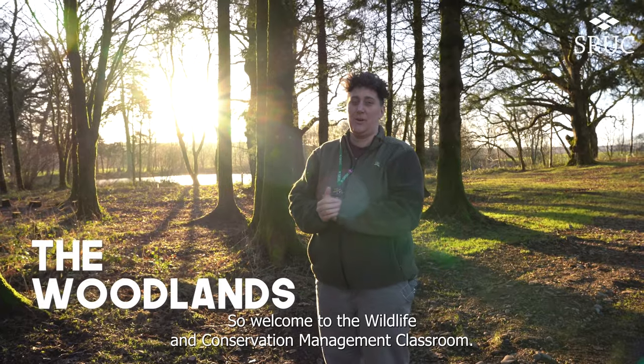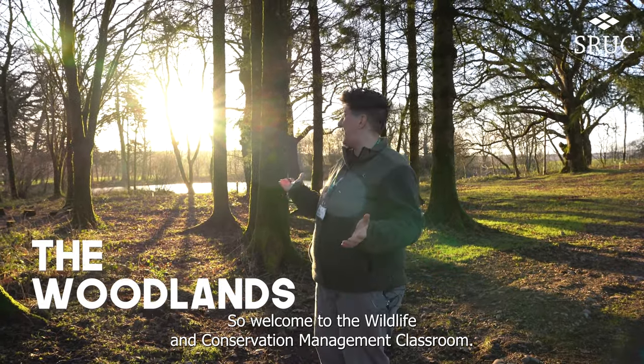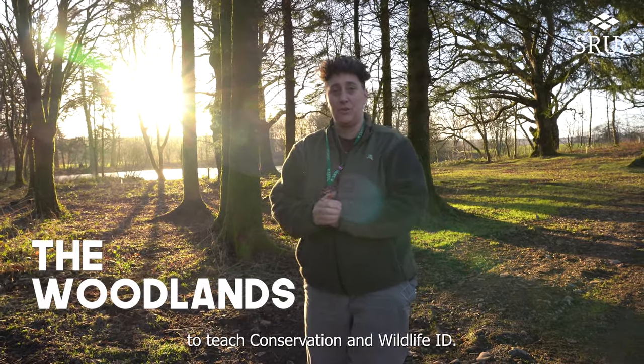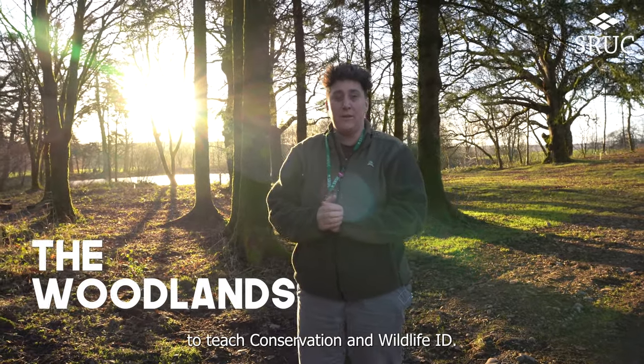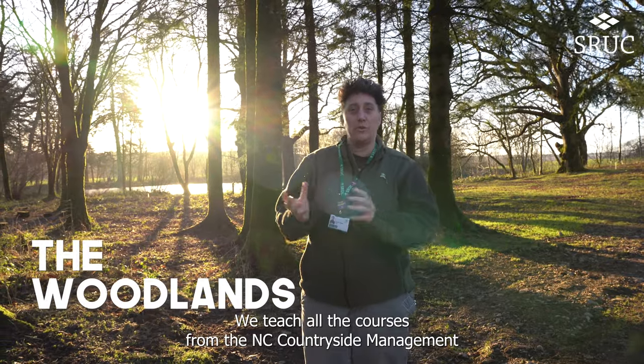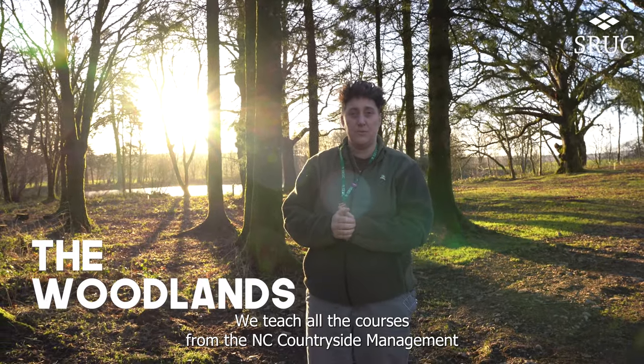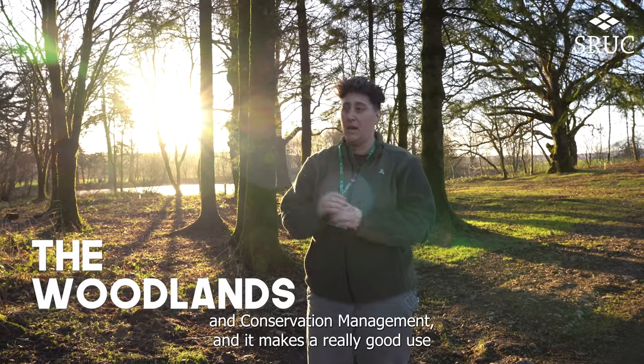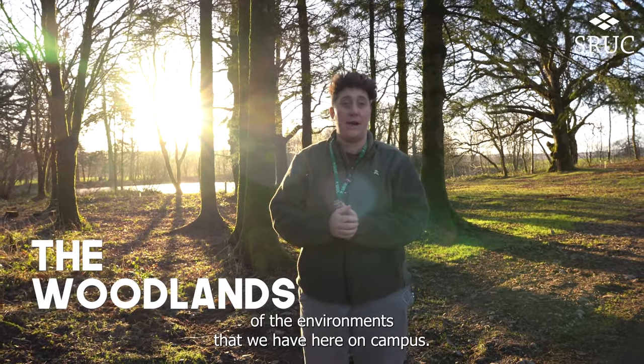Welcome to the wildlife and conservation management classroom. This is one of the woodlands on campus that we use to teach conservation and wildlife ID. We teach all the courses from the NC countryside management all the way up to the degree in wildlife and conservation management, making great use of the environments we have here on campus.